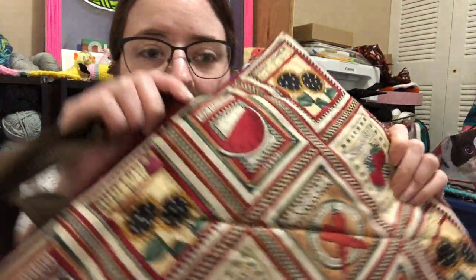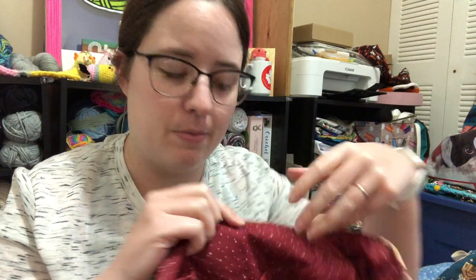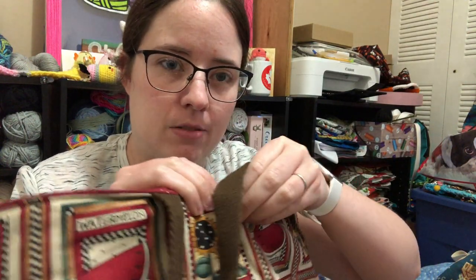These bags are quilted and they have pockets on the inside. They also have snaps right here — you can't see it because it blends in pretty good, but they snap closed in the middle.